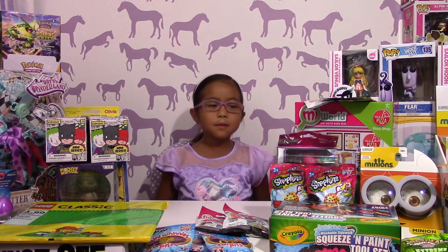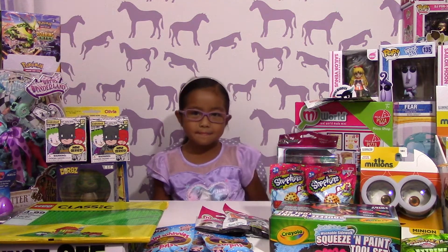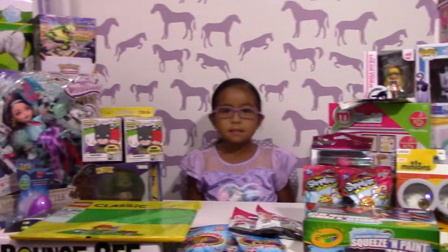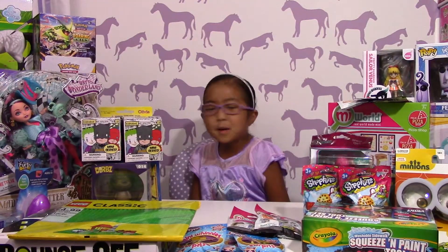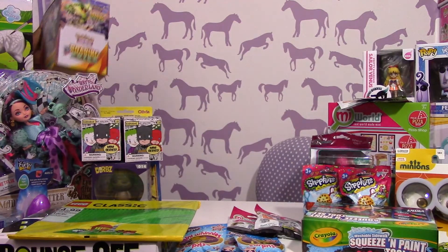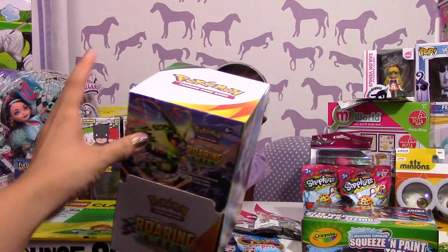Hi, my name is Isabella and we have a shopping haul! Yes, it's episode two of our summer shopping hauls. Here's a bunch of stuff we got — let's get started!